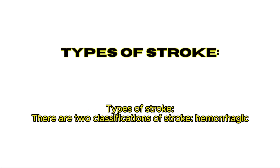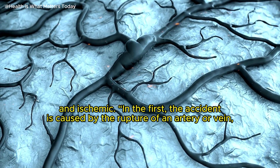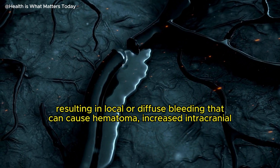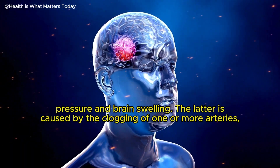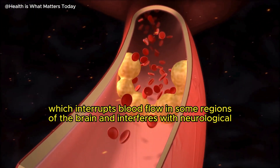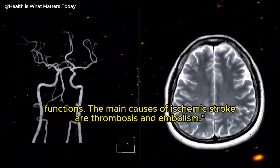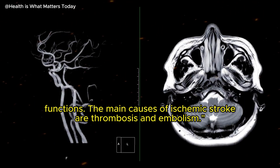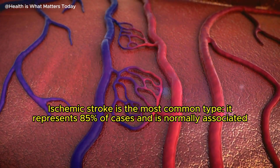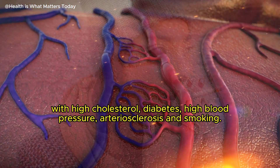There are two classifications of stroke: hemorrhagic and ischemic. In hemorrhagic stroke, the accident is caused by the rupture of an artery or vein, resulting in local or diffuse bleeding that can cause hematoma, increased intracranial pressure, and brain swelling. Ischemic stroke is caused by the clogging of one or more arteries, which interrupts blood flow in some regions of the brain. The main causes are thrombosis and embolism. Ischemic stroke is the most common type, representing 85% of cases, and is normally associated with high cholesterol, diabetes, high blood pressure, arteriosclerosis, and smoking.